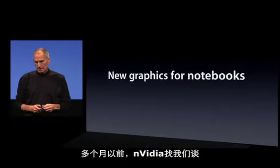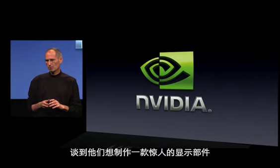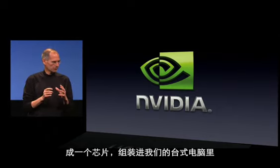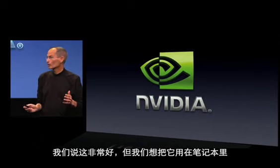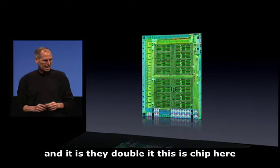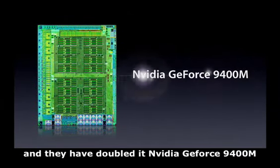So — a new way to build our notebooks. We also have some new graphics for notebooks. NVIDIA came to us many months ago and talked about an amazing graphics part they wanted to build that would combine the chipset and an extremely powerful embedded graphics processor all in one part — originally for a desktop computer. We said this is fantastic, but we'd like to use it in a notebook. We've been working together with NVIDIA for many months, and they've created something really great. They've dubbed it the NVIDIA GeForce 9400M.